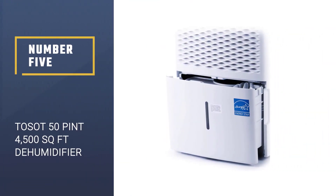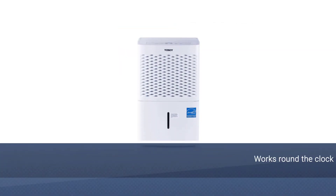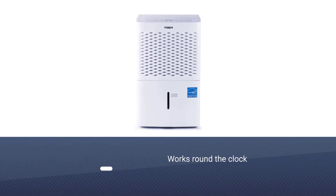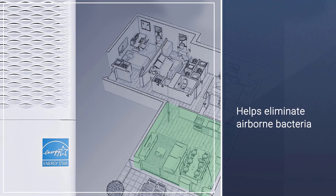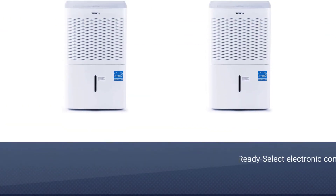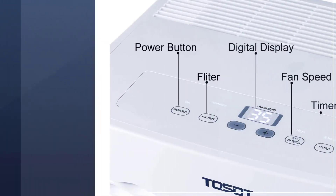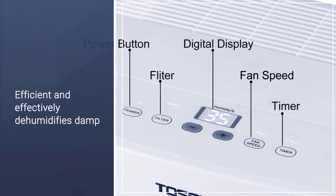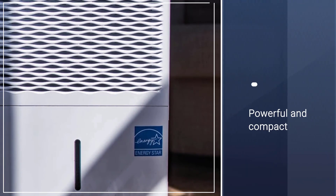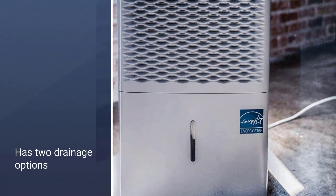Number five: Tosot 50 pint 4500 square foot dehumidifier. The dehumidifier works round the clock to reduce humidity levels, protecting your home from mildew and helping eliminate airborne bacteria for cleaner air. If you live in a basement apartment and experience increased humidity, this Tosot 50 pint model can be a great solution, as it efficiently dehumidifies damp spaces. It is powerful and compact, and has two drainage options.